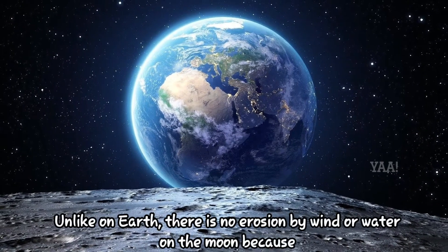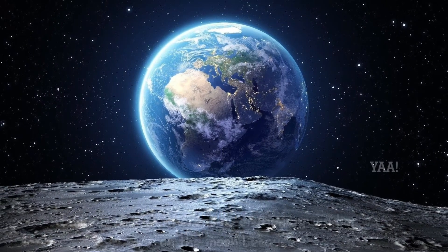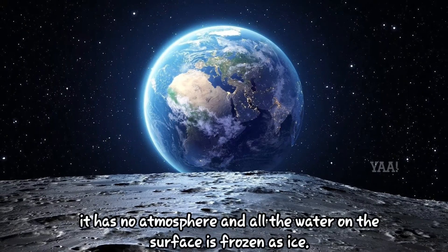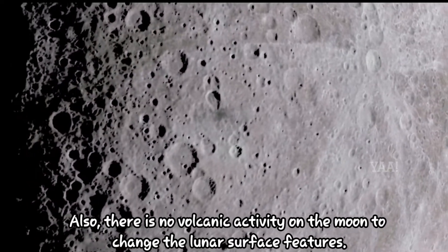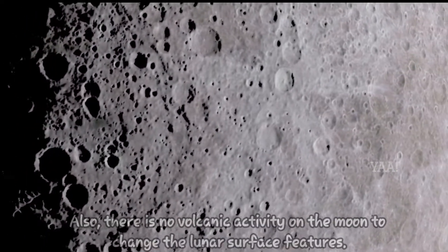Unlike on Earth, there is no erosion by wind or water on the moon because it has no atmosphere and all the water on the surface is frozen as ice. Also, there is no volcanic activity on the moon to change the lunar surface features.